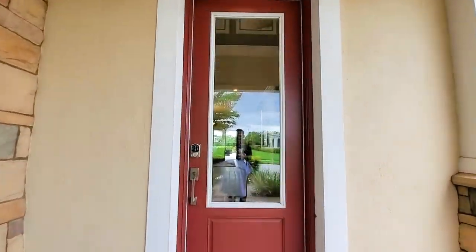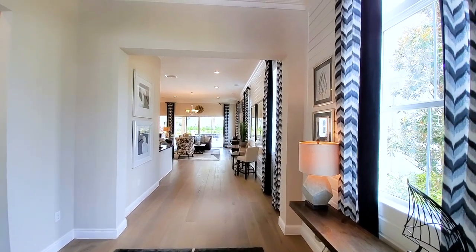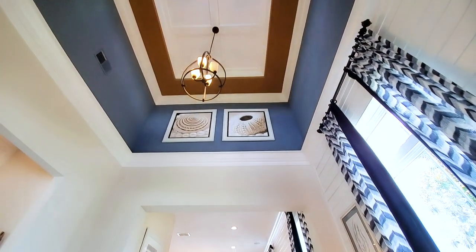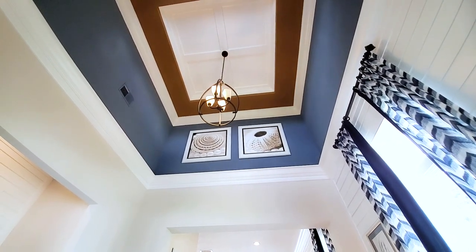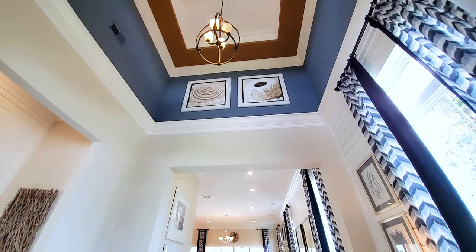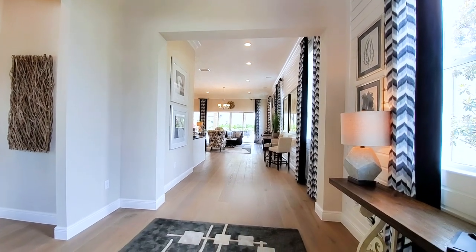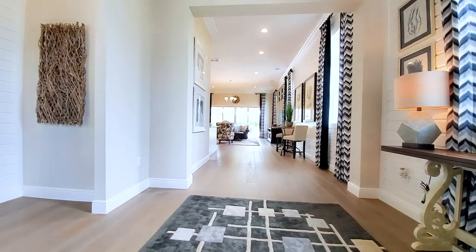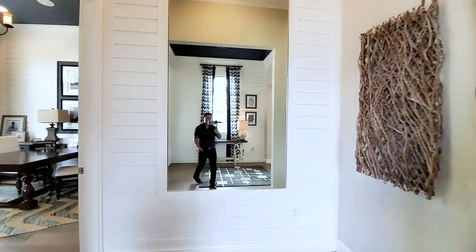An eight-foot glass door makes a statement at the foyer. You have the oversized window and then it vaults up to about 15 feet. All that trim work and design up there with a chandelier — it is gorgeous. Wow, beautiful hardwood floors going throughout this area in the front of the home.